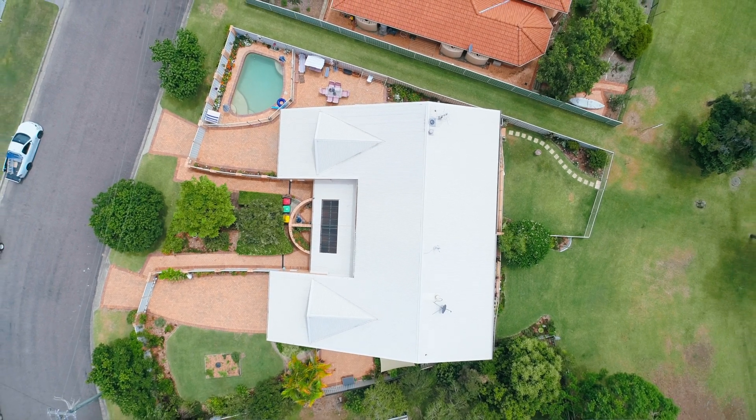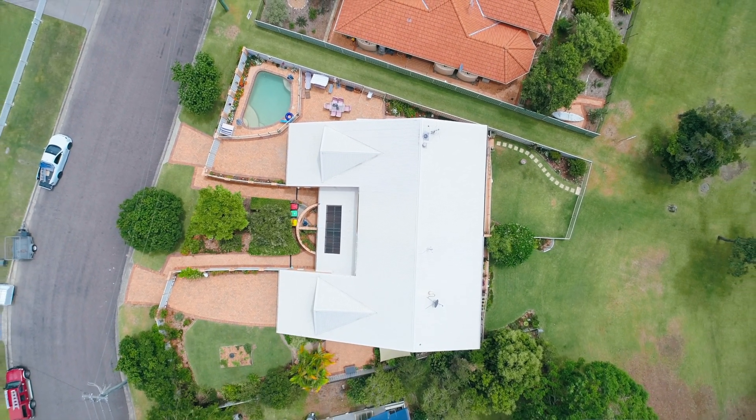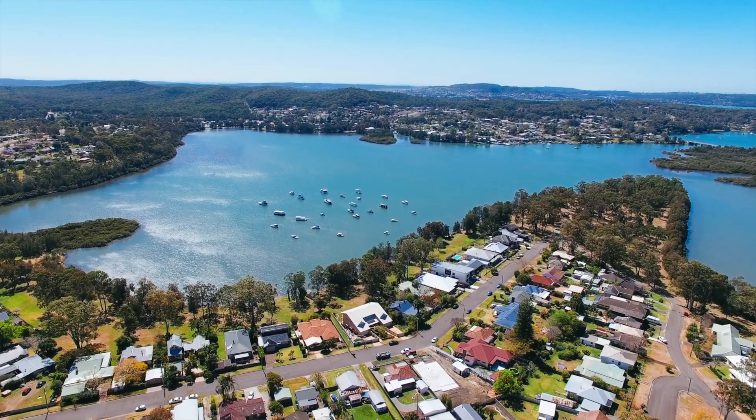This deceptively large home is located in a whisper quiet side street and backs onto a beautiful waterfront reserve. I invite you in and have a look — you will fall in love with this home.